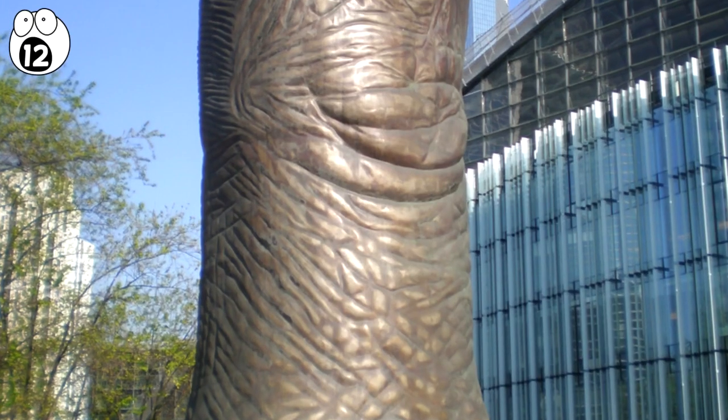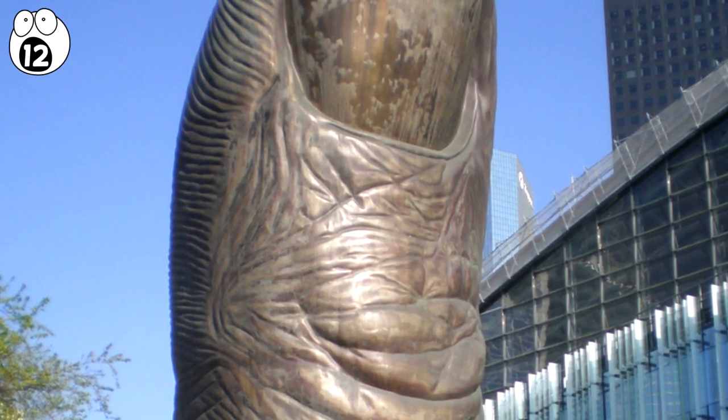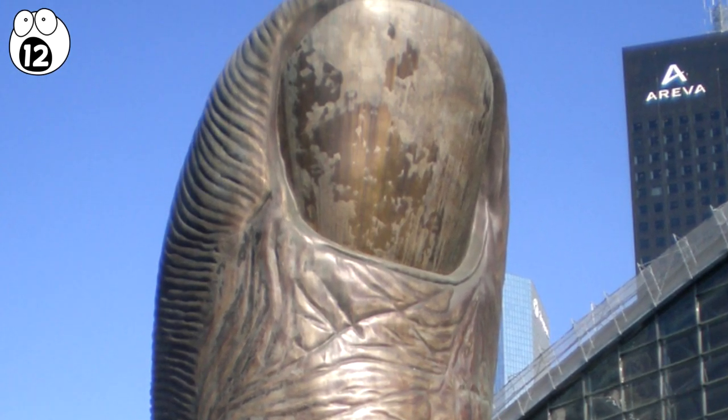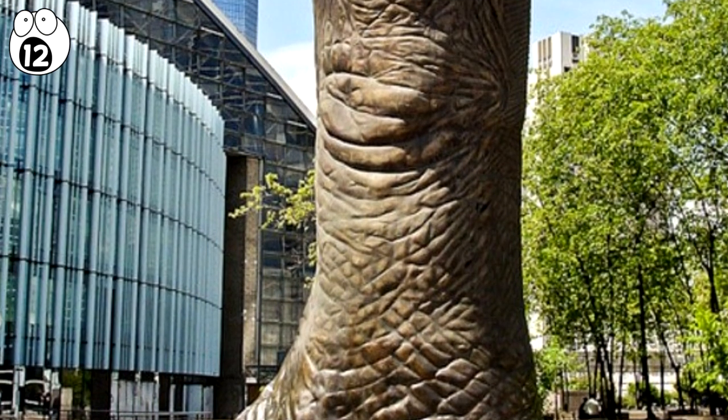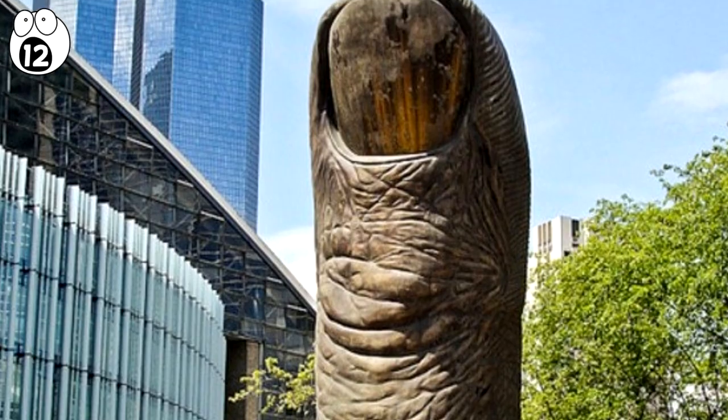Number 12: Le Pouce Monument. Standing over 40 feet tall and weighing more than 18 tons, Le Pouce, or The Thumb, was built in 1965 by sculptor César Baldaccini.